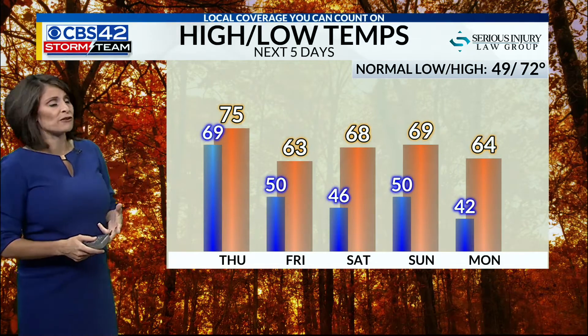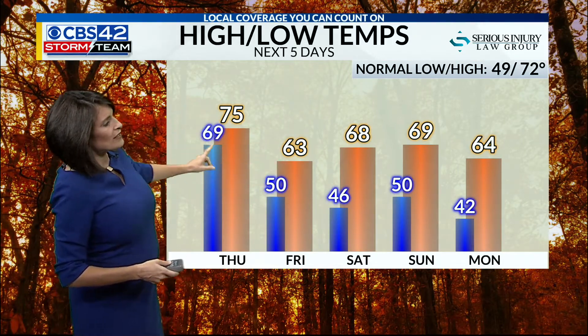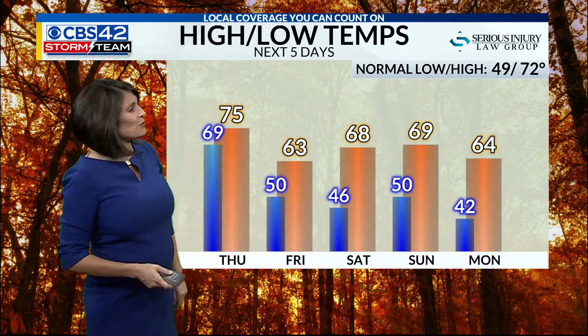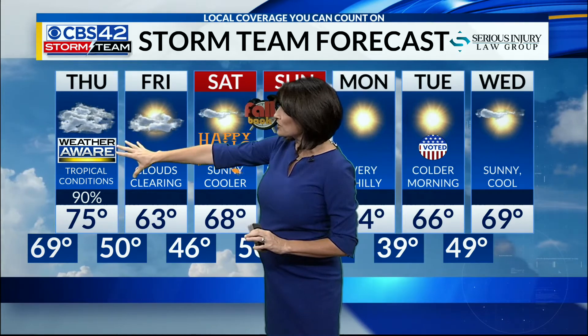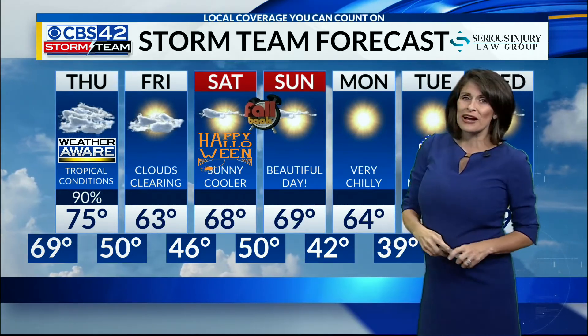We're tracking gusty winds and heavy rainfall tonight, and then a sharp cool down as we head towards the end of the week. That cold front is going to drop temperatures to 50 by Friday morning, some spots in the 40s, a high of 63 on Friday, followed by morning lows in the 40s on Saturday. We'll remain in the mid to upper 60s for highs this weekend. It looks like sunshine returns. A weather aware stays in place for tonight, but we'll get rid of that early tomorrow once tropical conditions have subsided. Clearing skies on Friday.